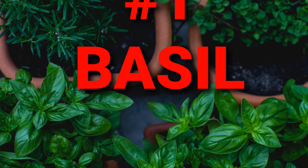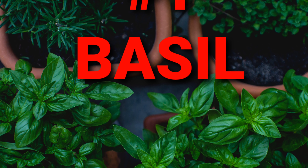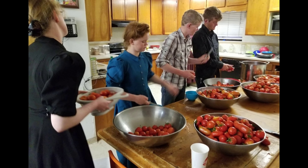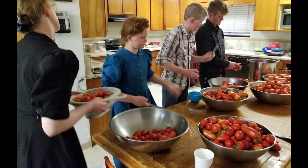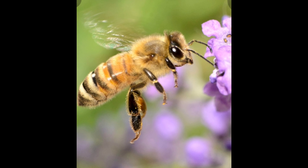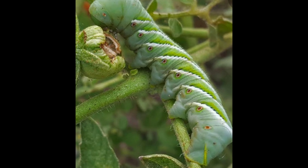Number one is basil. It smells great and it goes great with tomato sauce when you're all done, so it's a great thing to grow with tomatoes. It attracts bees and it detracts that ugly hornworm.